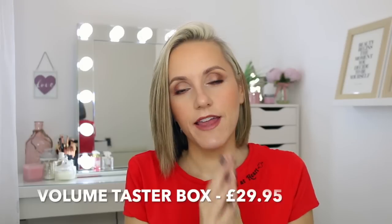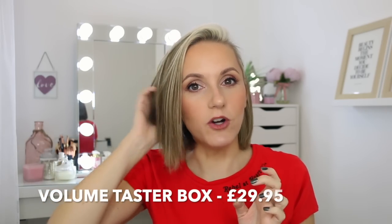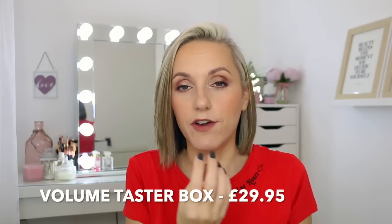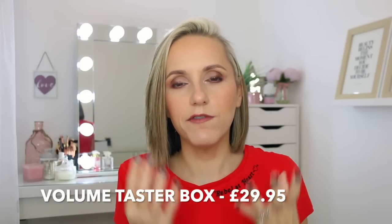Let's quickly talk about the other two taster boxes available from Serena Grant. The volume box includes a KMS volume shampoo in 75ml, a KMS styling foam in 75ml which I've heard is amazing, a KMS texture styling spray in 75ml which I'm really eager to try, a KMS 24-hour anti-humidity spray in 75ml — which could be worth its weight in gold if you're in a humid country — and the full-sized hair perfume in 50ml. All for £29.95.